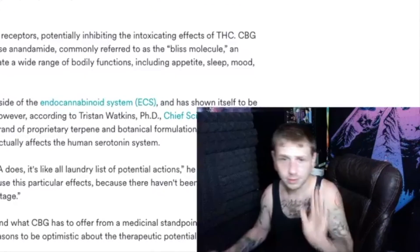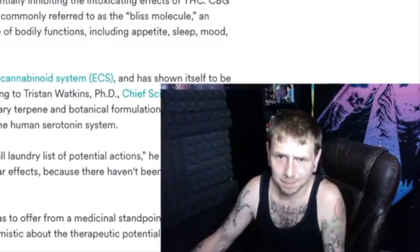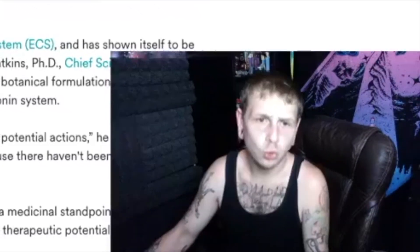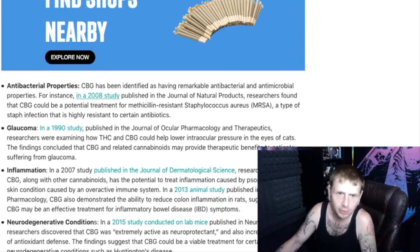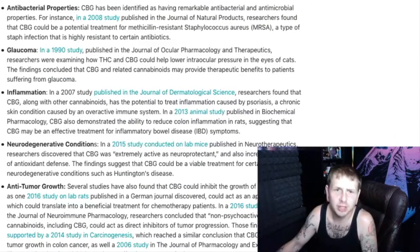The minor cannabinoid also functions outside of the endocannabinoid system and has shown itself to be an agonist to the serotonin 1A receptor — you know what serotonin is. Let's read off this checklist: antibacterial properties, glaucoma, inflammation, and neurodegenerative conditions.